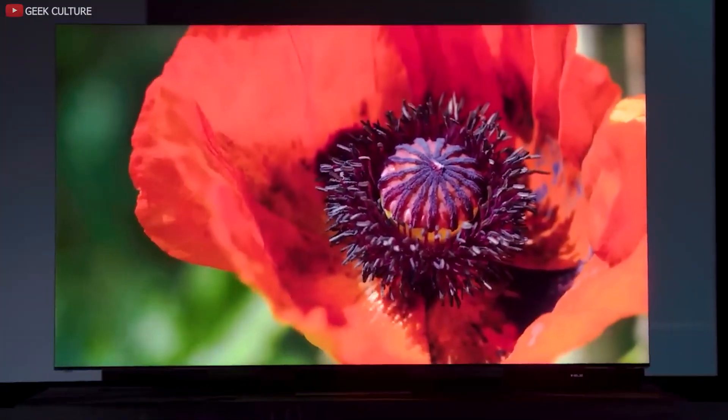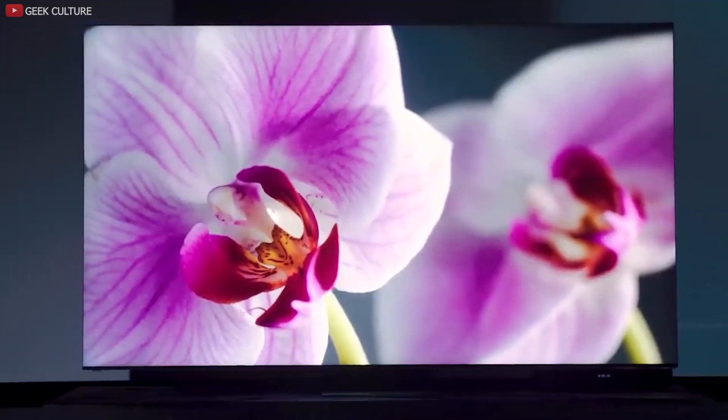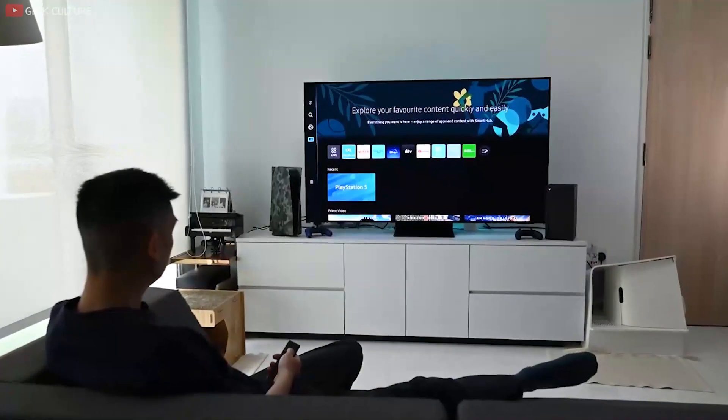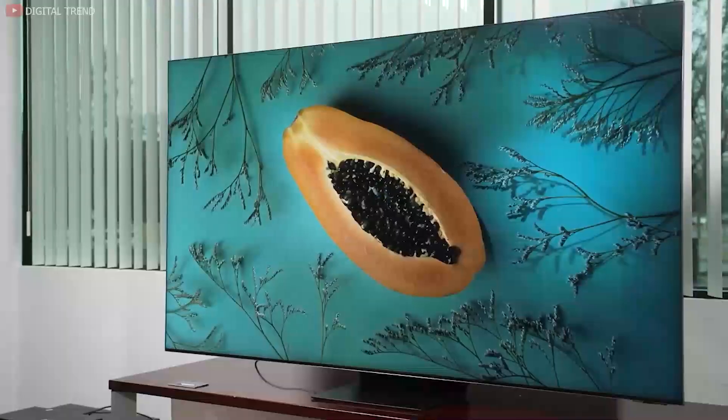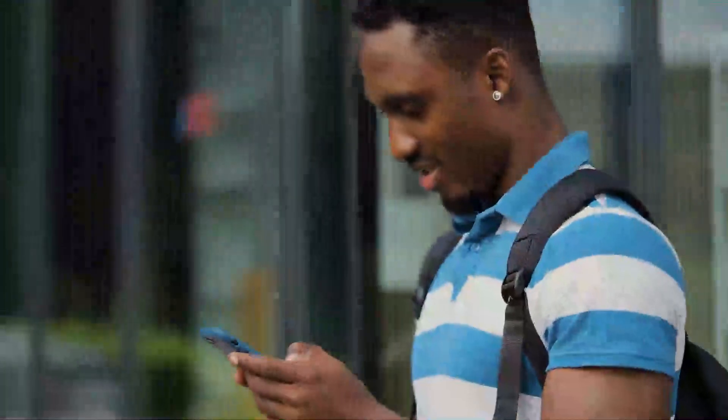How various brightness and color levels are shown on a screen is a function of tone mapping. The dynamic setting dynamically adjusts the settings whilst the static option assigns them statically. There is more to talk about with the image, so make sure you stick around.